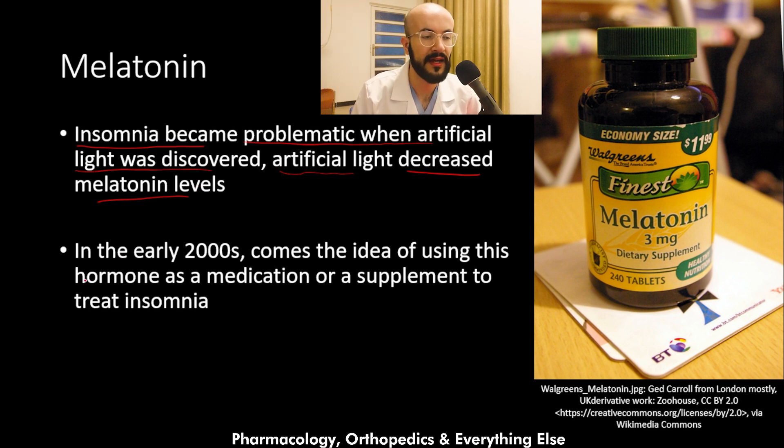In the early 2000s, the idea of using this hormone as a medication or supplement to treat insomnia emerged. This is how the melatonin supplement looks like.